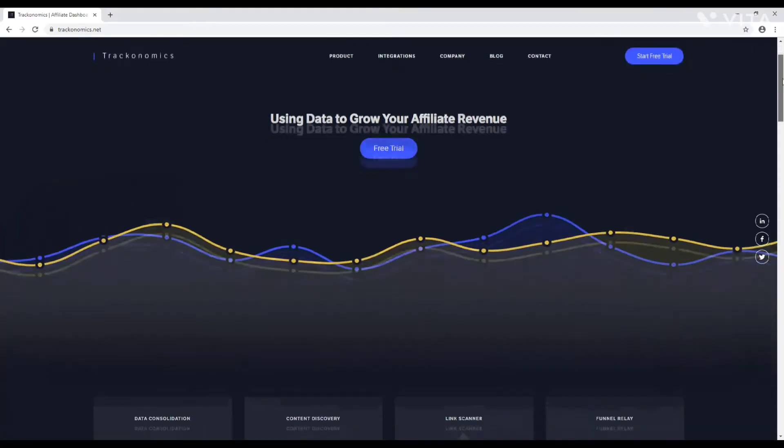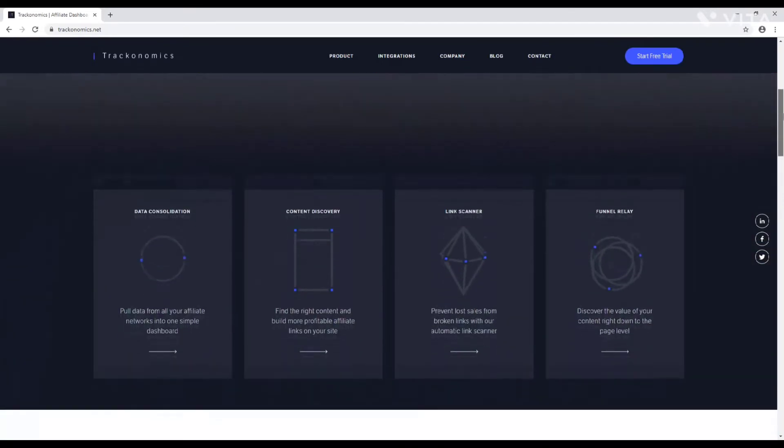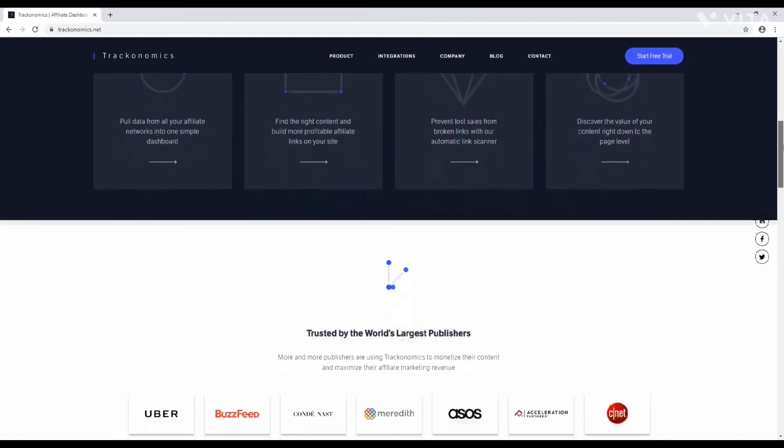Trackonomics is a tool that lets you find and compare affiliate programs to monetize your website. Why settle for selling a cheap e-book when you can sell an MBA course?